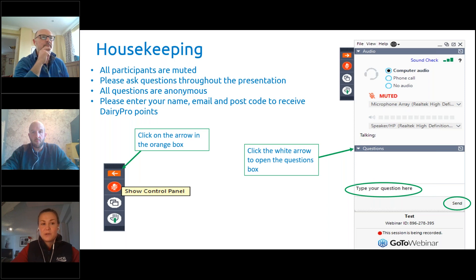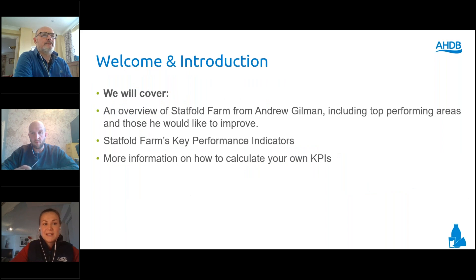All participants are muted and you can ask questions throughout the presentation using the box on the right-hand side. All questions are anonymous and we'll answer them as we go through. If you're signed up to Dairy Pro, please enter your name, email and postcode to receive Dairy Pro points. Today we're going to cover an overview of Stackfold Farm from Andrew, including the top performing areas and those he'd like to improve, his key performance indicators, and Nick Parsons will talk about the KPI Express tool later on.